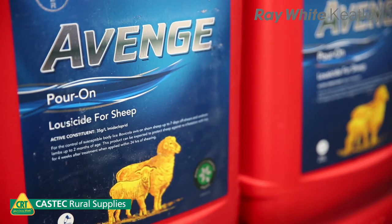No long wool treatment will actually eradicate lice. Moving on to a product called Avenge, which many of you may have heard of — it's the Bayer Animal Health back liner.